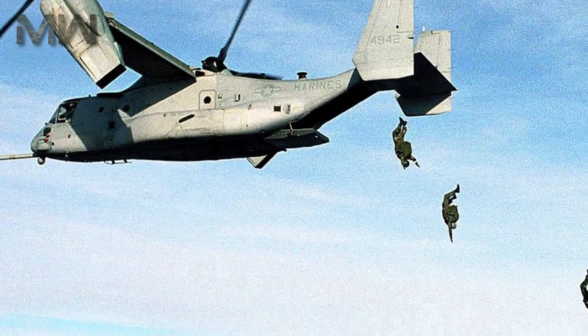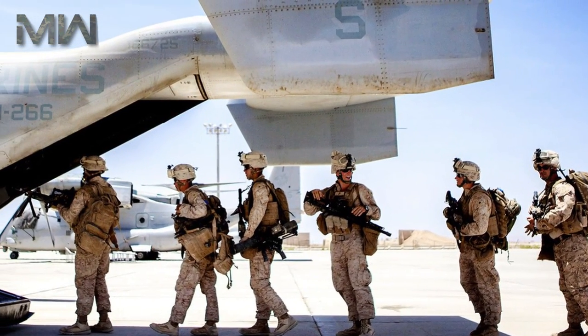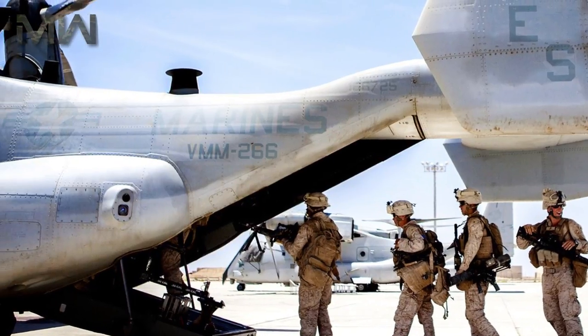That's been it for the Bell Boeing V-22. Thanks for watching this video — if you enjoyed it, be sure to like, subscribe, and turn on notifications for more videos like this one in the future.